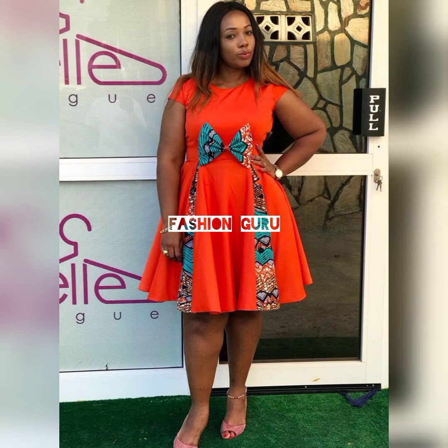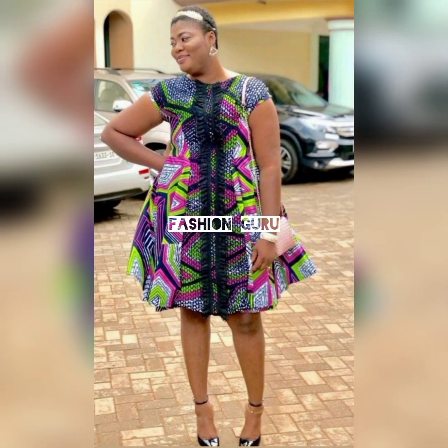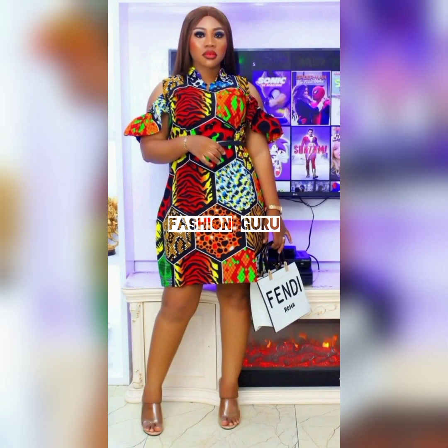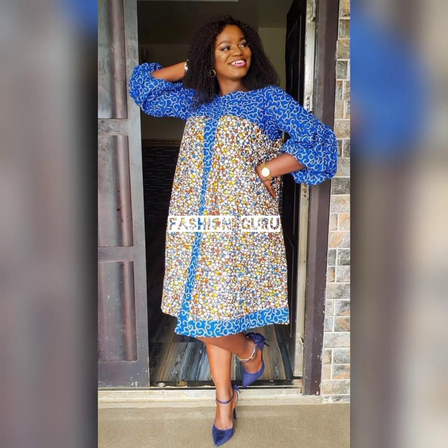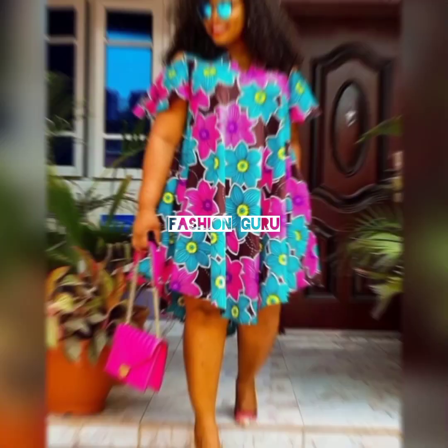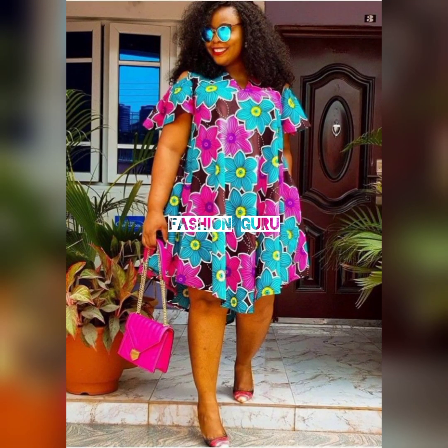You can also share this video with your friends, let them know which Ankara designs and styles are trending, let them be up to date and know which dress is worth trying. Share it with your friends, your group of friends, your family, and let us spread this gospel of Ankara designs and styles to all the pretty ladies out there.